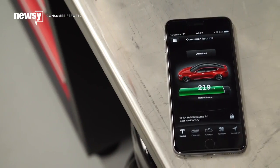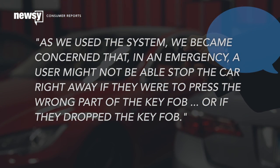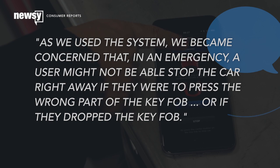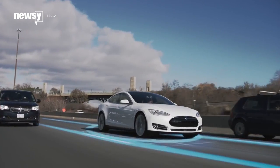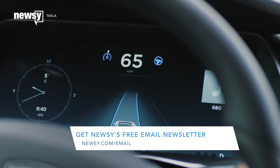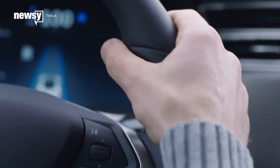Consumer Reports ran its typical battery of tests and determined the feature could be safer. As we used the system, we became concerned that in an emergency, a user might not be able to stop the car right away if they were to press the wrong part of the key fob, or if they dropped the key fob. Tesla has since acknowledged the concern. It's updating the feature with a dead man's switch of sorts. Summon mode will be updated so that it can only be triggered via Tesla's smartphone app, and it'll only work as long as the operator has a finger on the screen.